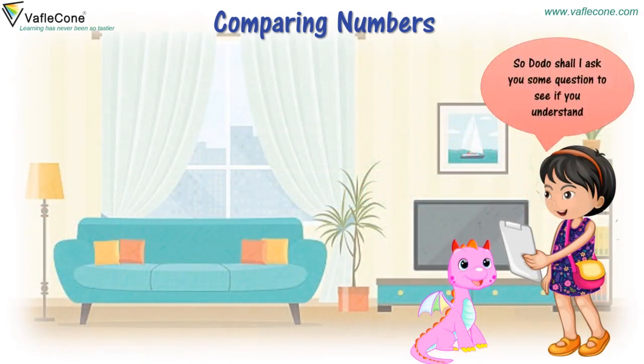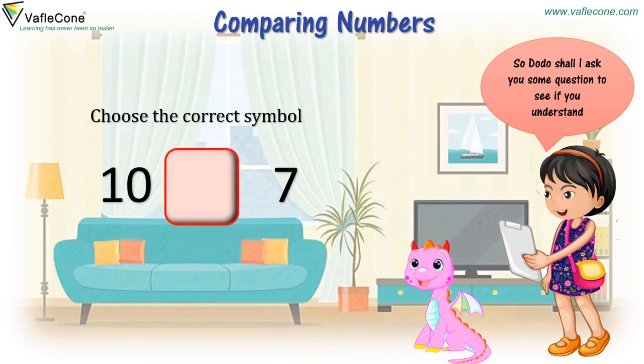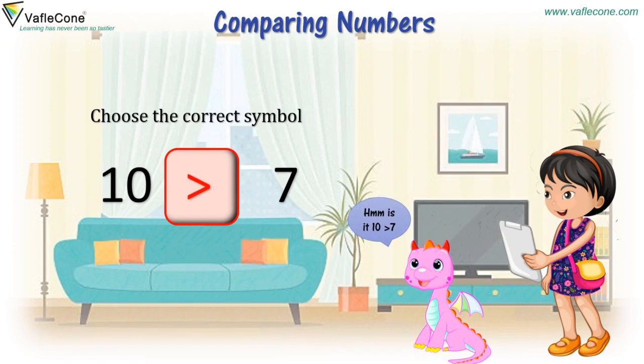So, Dodo, shall I ask you some questions to see if you understand? Yes. Choose the correct symbol. Ten and seven. Is it ten greater than seven? Yes, Dodo, you are right.